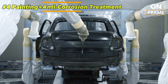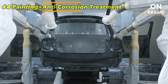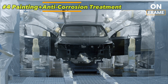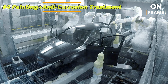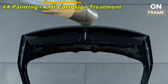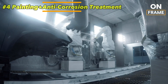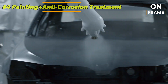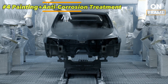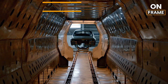After the anti-corrosion treatment, the car proceeds to the painting section. Škoda uses water-based, eco-friendly paints to minimize the environmental impact of the process. Multiple layers of paint are applied using robotic spray guns that ensure a uniform coat with micron-level precision, creating a flawless finish. The final layer is a clear coat that gives the car a glossy shine and protects the underlying paint from UV rays and minor abrasions. Once painted, the car is baked in a curing oven to harden the paint and ensure its longevity.